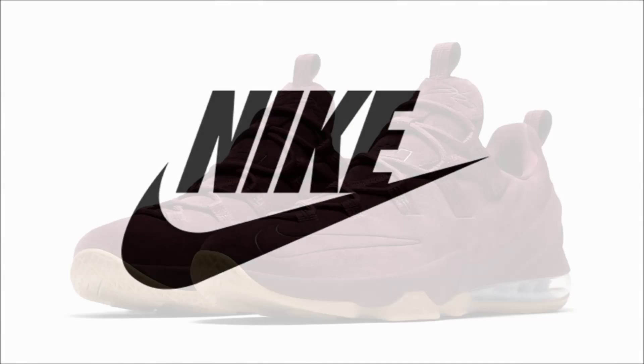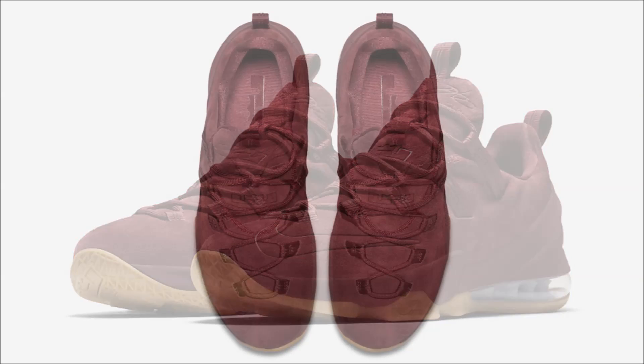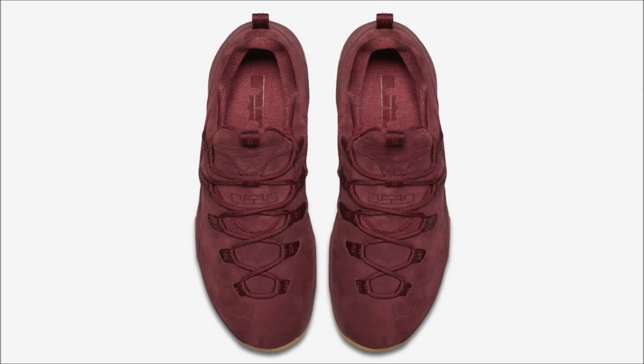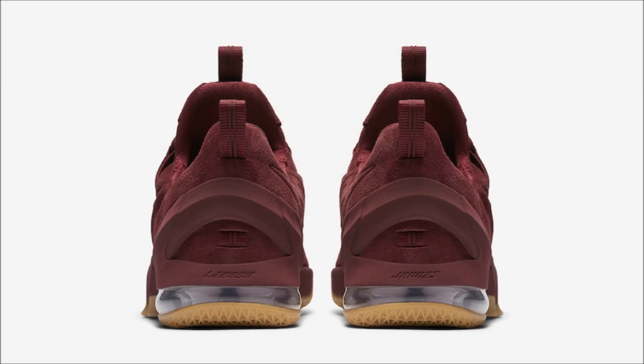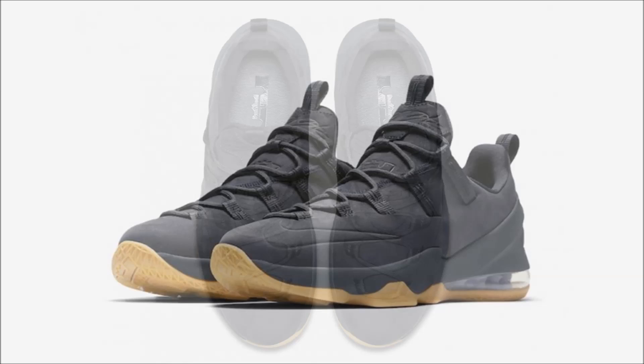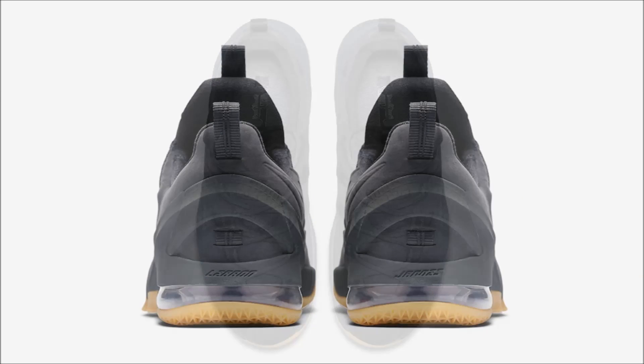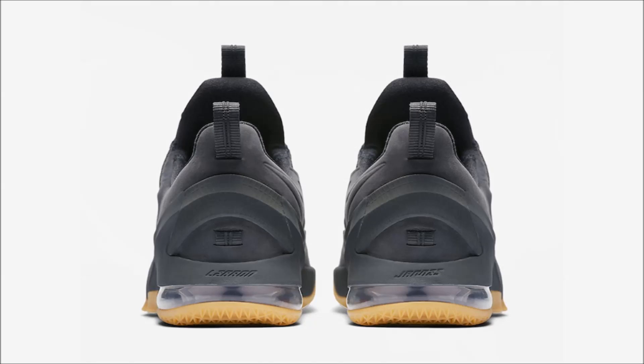Let's head over to Nike, who don't seem ready to let the LeBron 13 go just yet. On June 1st, Nike Basketball will be dropping two premium colorways of the LeBron 13 Low, coming in your choice of a team red or anthracite colored suede upper sitting on an Air Max 180 sole with a gum bottom. If you want them you can pick them up on June 1st for $150 each.